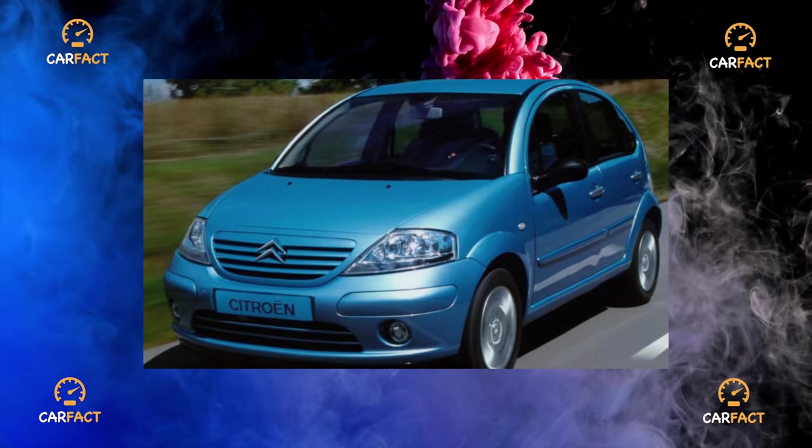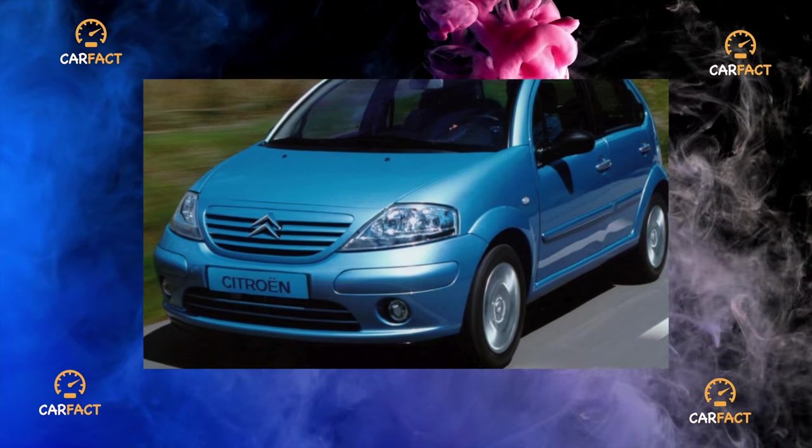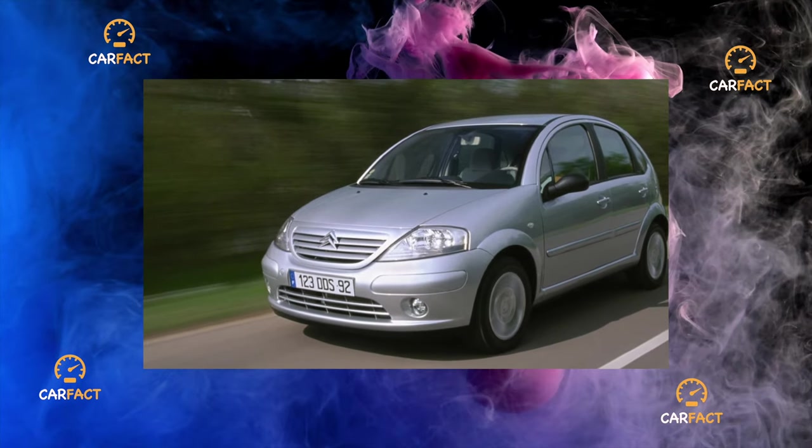Due to the greater number of doors, the C3 is more practical than the youth 3-door. This played a key role in its distribution among pragmatic motorists, and especially motorists — the 5-door is much more common in our country.